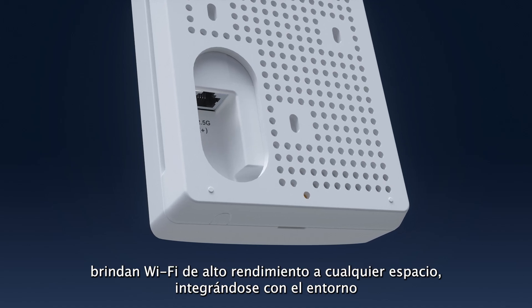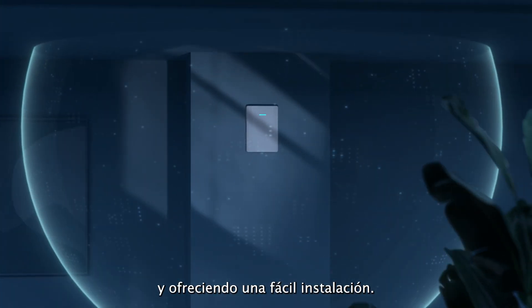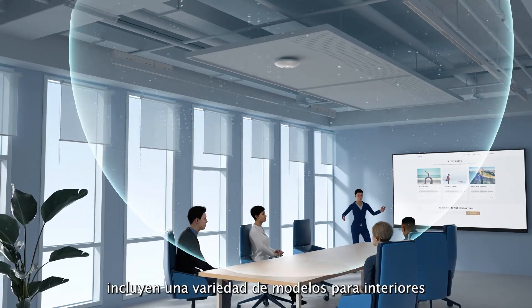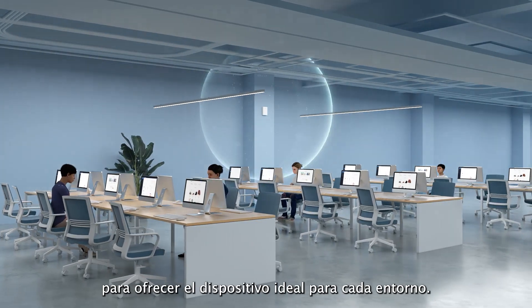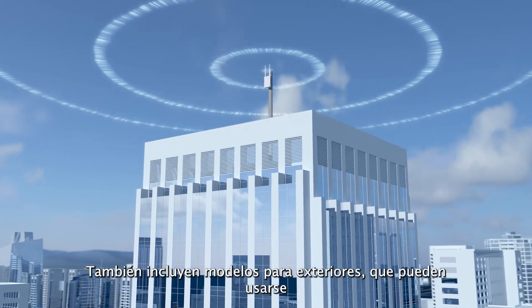Featuring a sleek new design, GWN series Wi-Fi 7 access points bring high-performance Wi-Fi to any space while blending into the environment and providing easy installation. Grandstream's Wi-Fi 7 access points include a variety of indoor models to offer the ideal device for every environment.